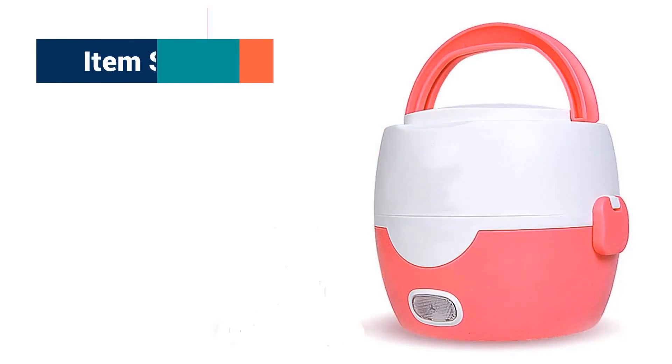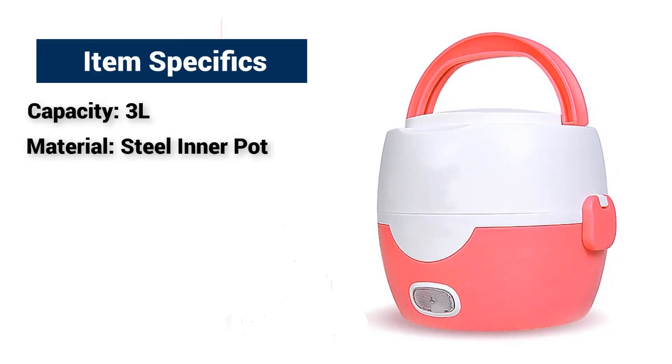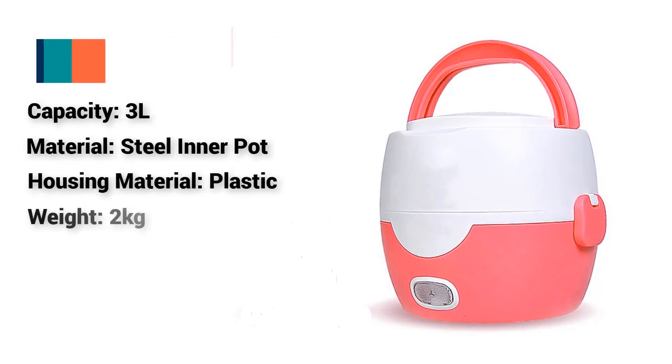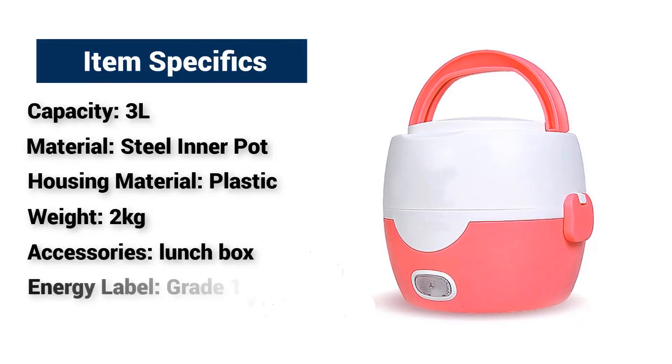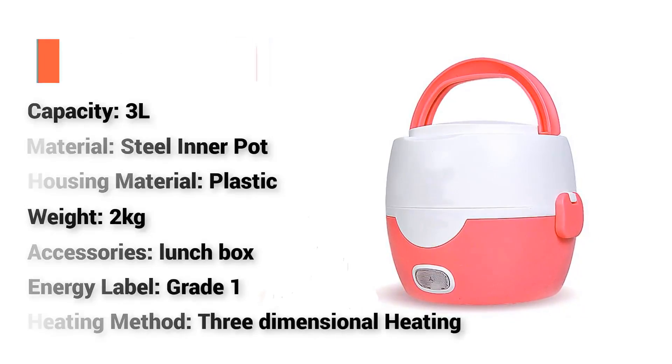Item specifics: Capacity 3L, Material steel inner pot, Housing material plastic, Weight 2kg, Accessories lunchbox, Energy label Grade 1, Heating method 3-dimensional heating.